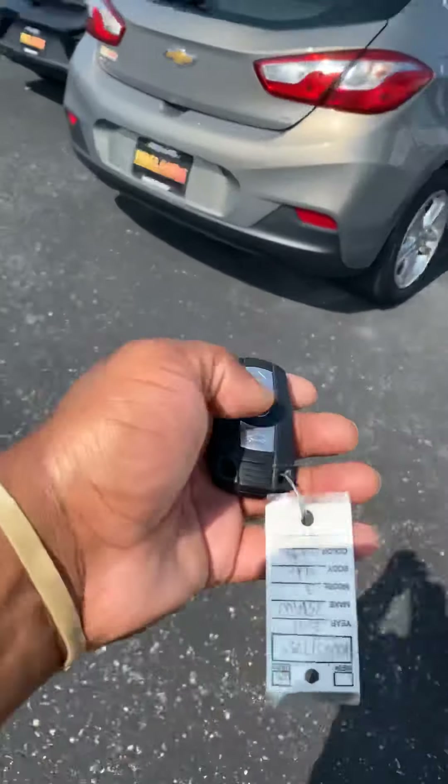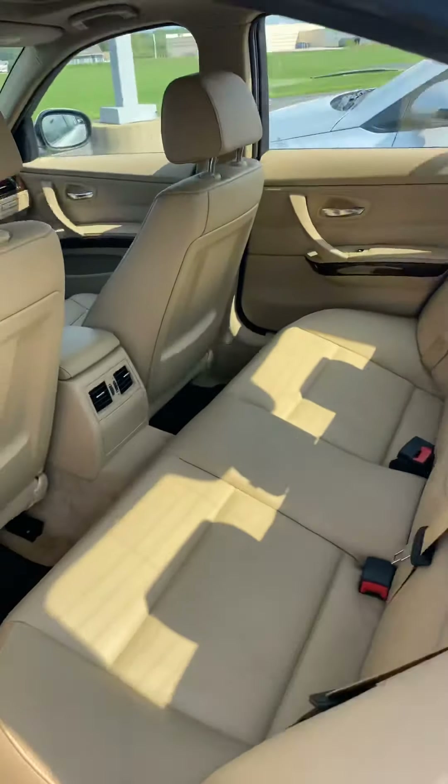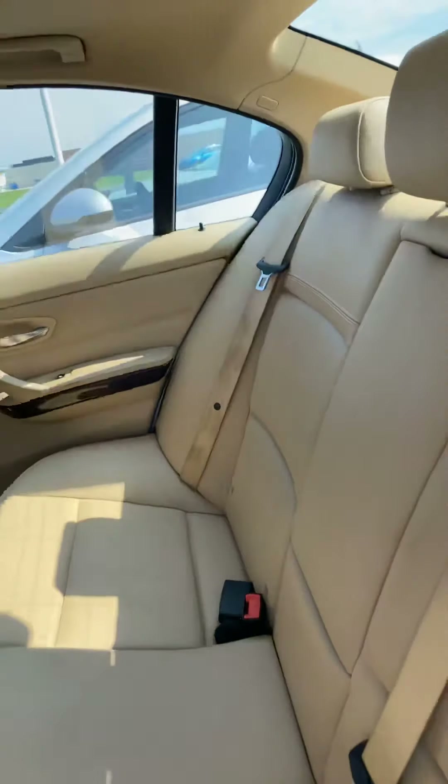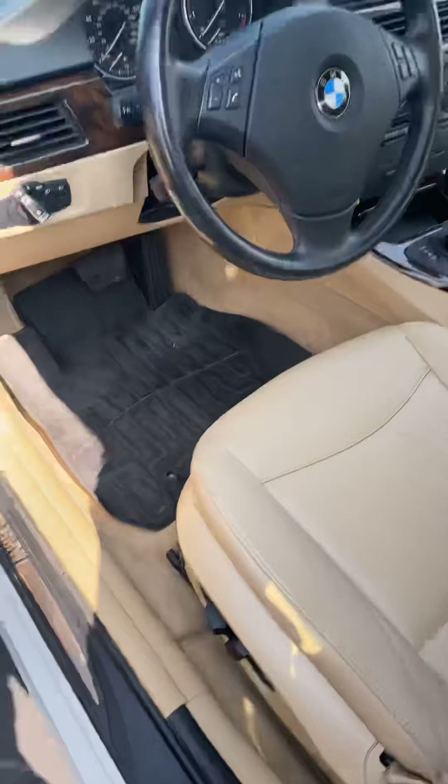Hey Mr. Hightower, Daryl Calhoun here again at Firelands Toyota. I'm going to drive this BMW for you. I'm going to show you the condition again in the back. Pretty good condition, really, really nice. I'll show you everything's functional.